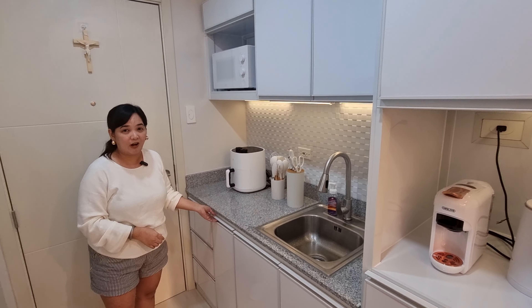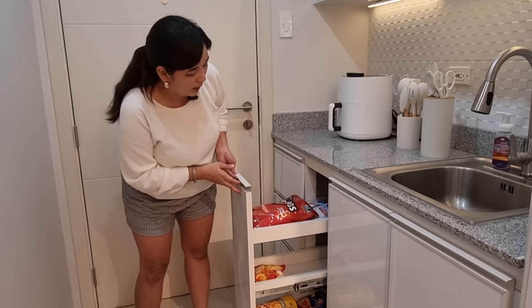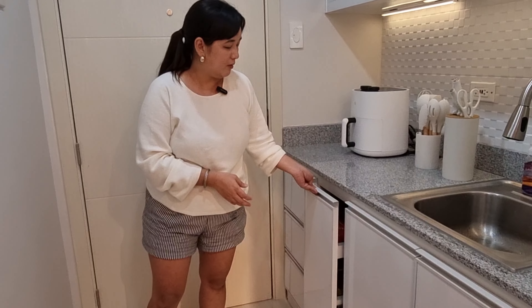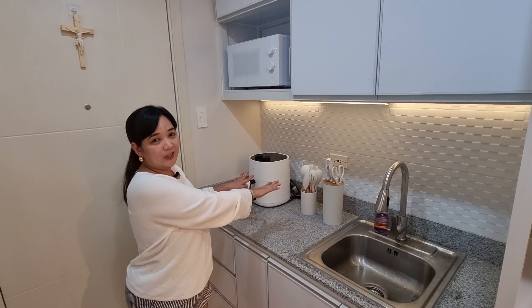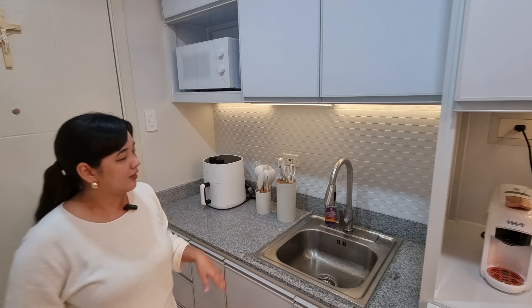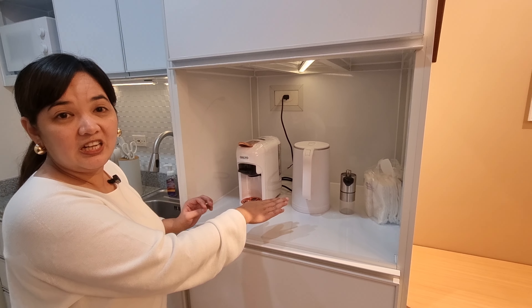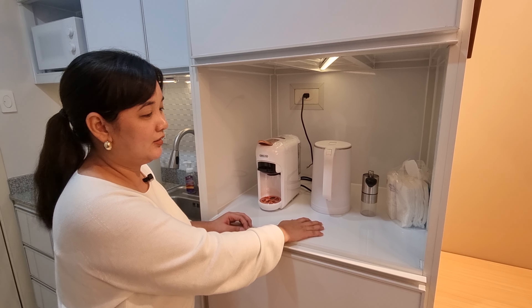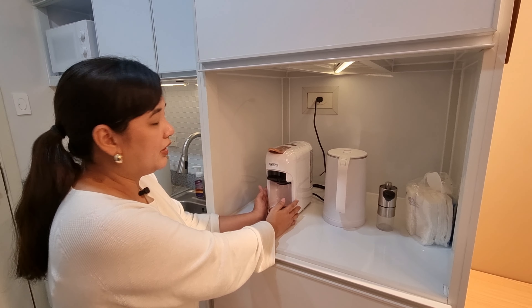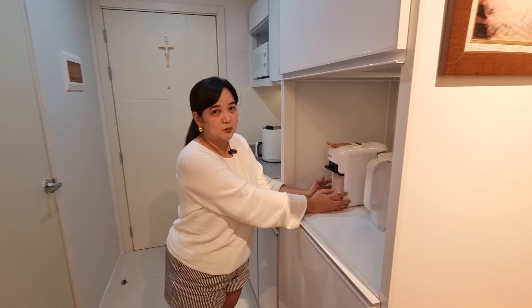They also added a small pantry. We're still filling it up. The appliances here we bought from Lazada or Shopee — including this 5-in-1 machine: pwedeng hot, cold, or brew. They also added sensor lights, also from Lazada. Thank you, Lazada!